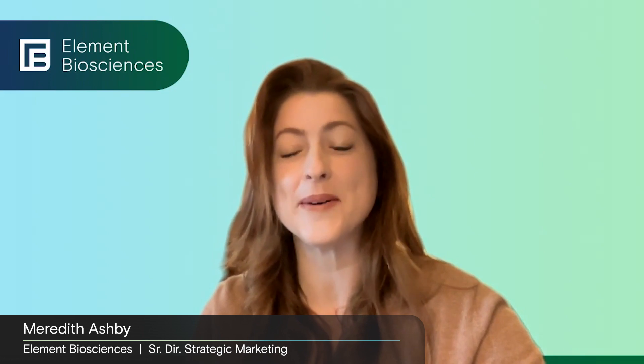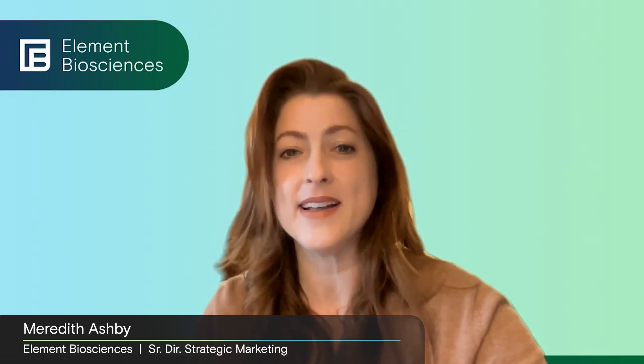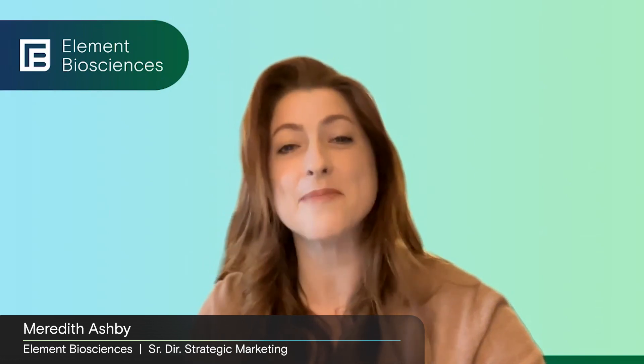Hi, I'm Meredith Ashby from Element Biosciences, and welcome to part two of our interview with Aviti Service Provider Fire Diagnostics, with Saeed Ahmed, the Element FAS supporting the Fire team, Katie Hevronik, their Director of R&D, and Trey Bloom, their Technical Applications Manager. Let's get back to our interview.